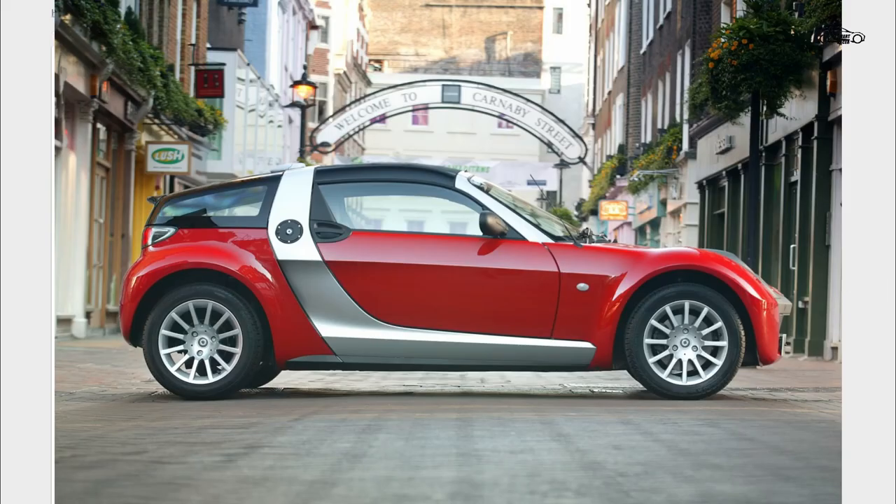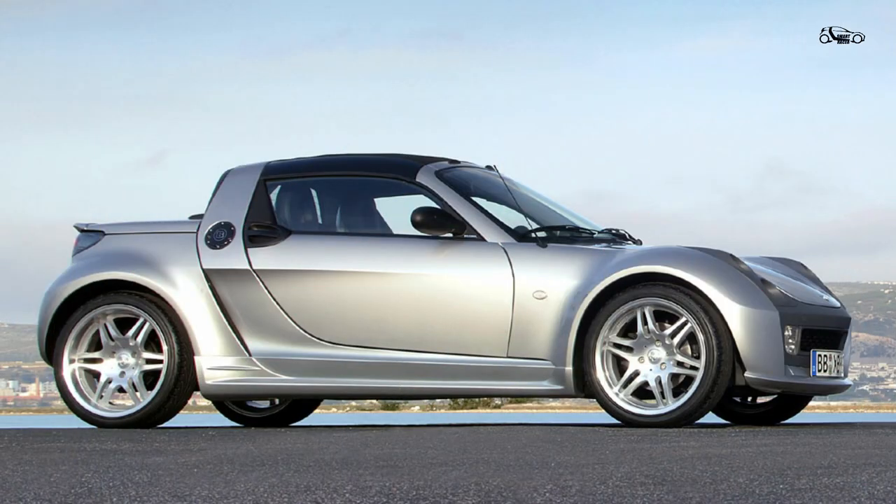My suggestion is to go for the 80 horsepower version if you are tight on budget. If you are not, look for the Brabus because it looks like they are appreciating over time.